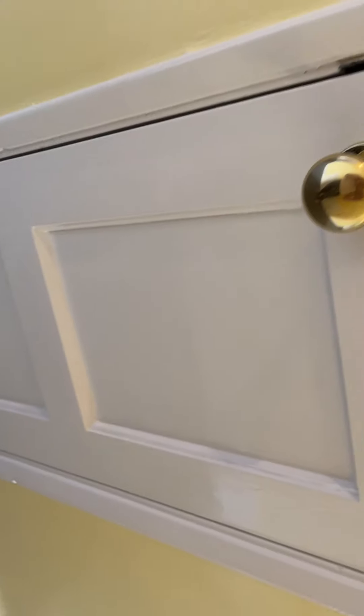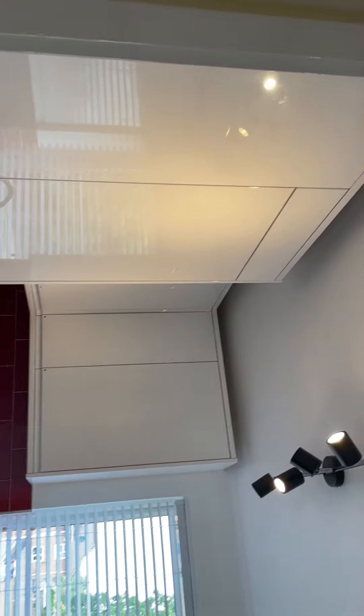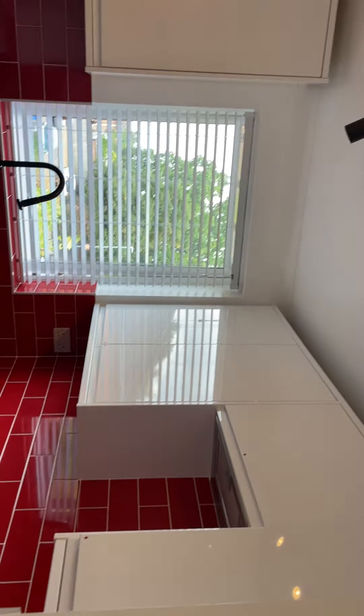This storage cupboard here has got the meters in. Then we come into the kitchen.